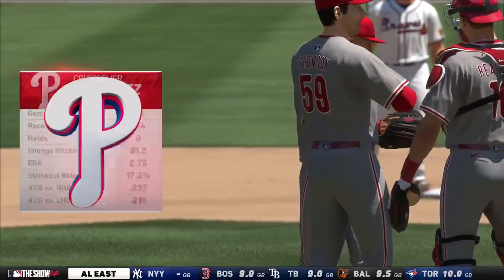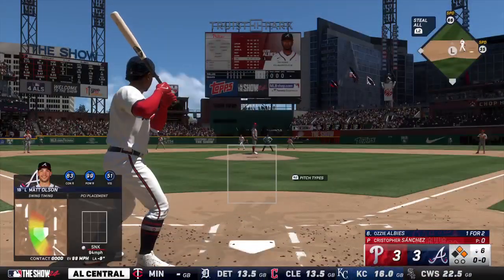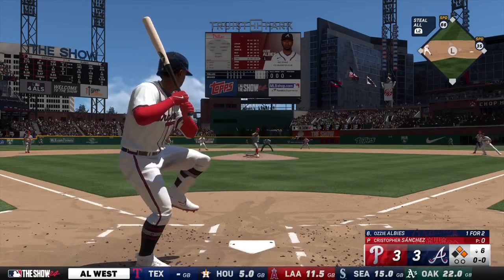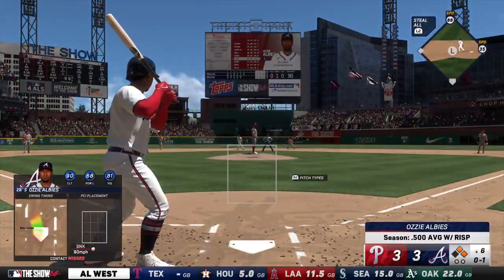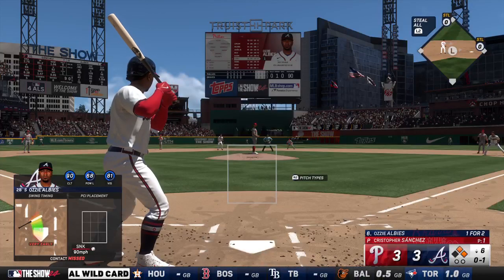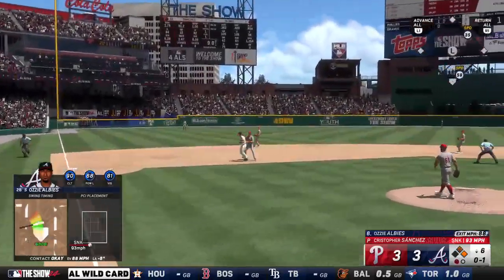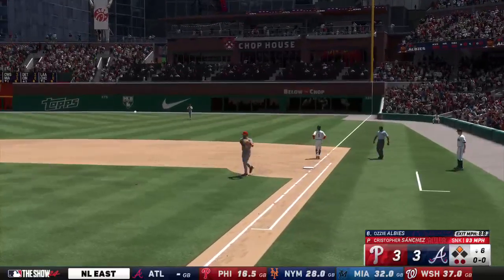Left-hander out of the bullpen — Christopher Sanchez. He's done a great job keeping the ball in the park this year — the numbers stack up with some of the best in the game. Albies goes after that one for strike one. He's looking for a strikeout or a ball on the ground for a double play to sort of calm this situation down. Ground ball left side — they get the tag on him and get it really easily at first — it's a double play!